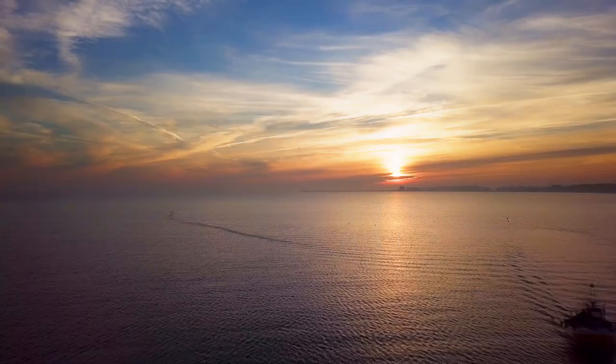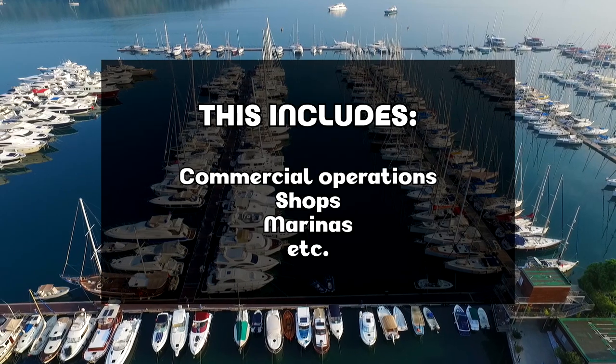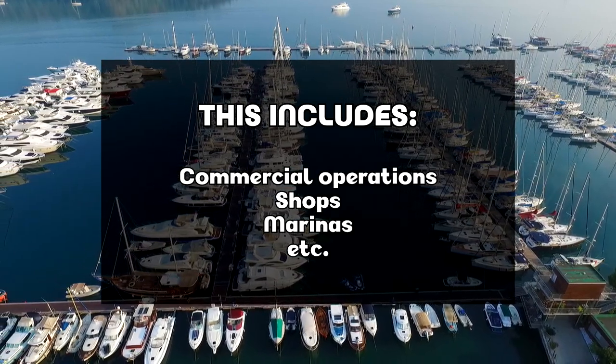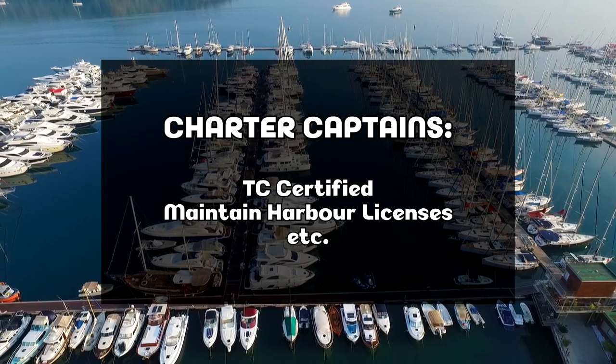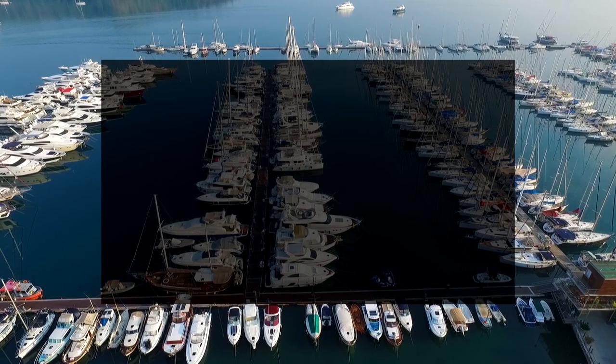Really quickly, let's cover insurance. All our listings are vetted and covered by Commercial Watercraft Insurance. This includes any commercial operations or shops which have their own existing insurance. Captains for charters are TC certified, maintain harbor licenses, and all other relevant legal requirements.